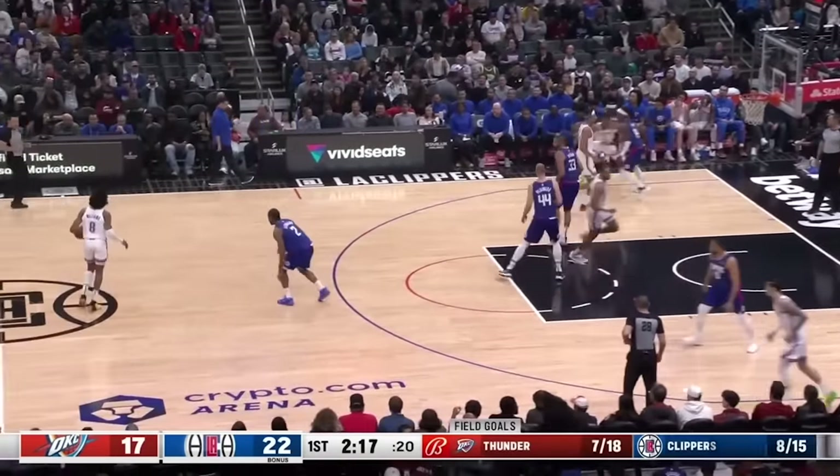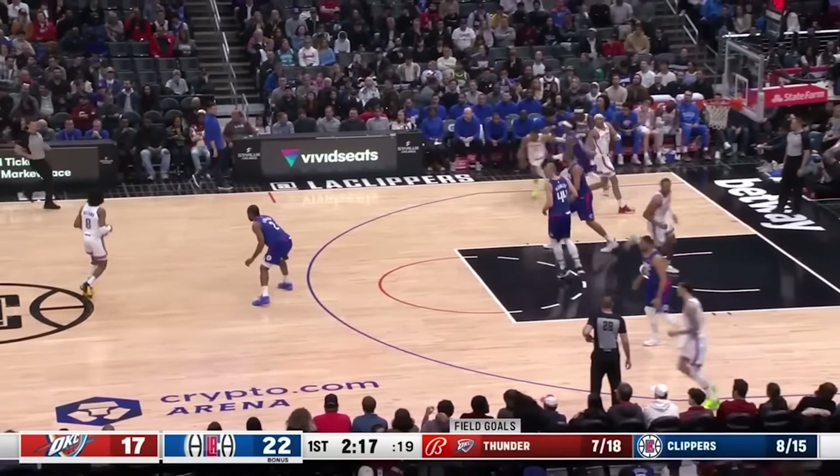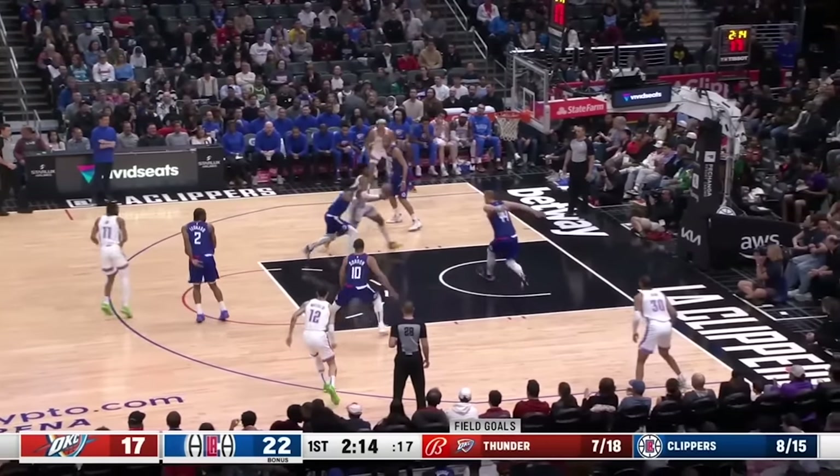Also, notice how, the Thunder spaced this big man to the corner, which pulls the Clippers big man out of the paint just enough to give Williams the angle.